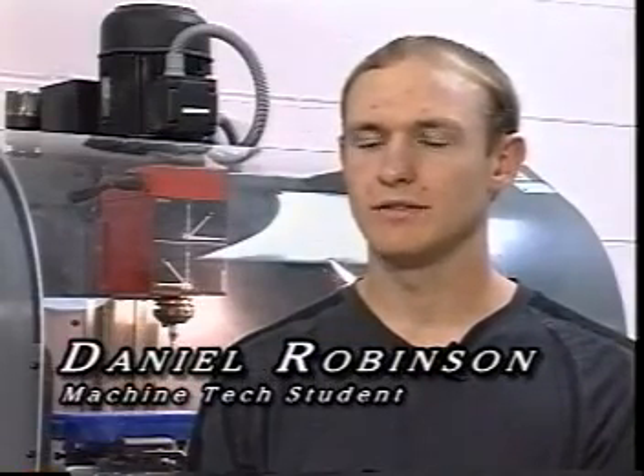Once a month, we select the Outstanding Machinist of the Month. It's a real honor. I was selected in February to be the Outstanding Machinist of the Month.